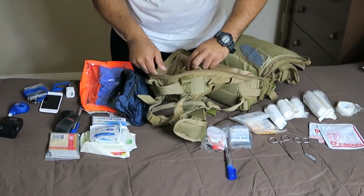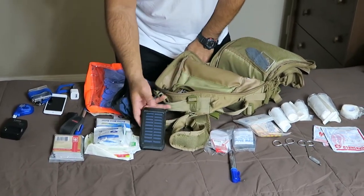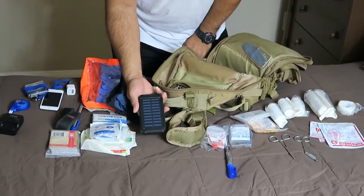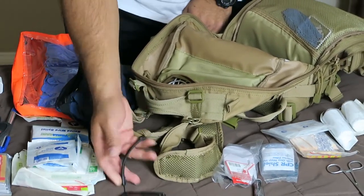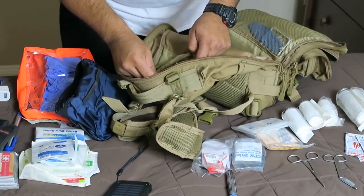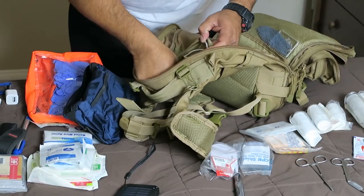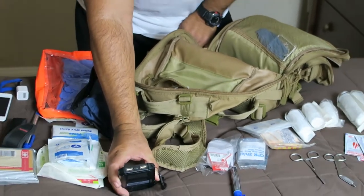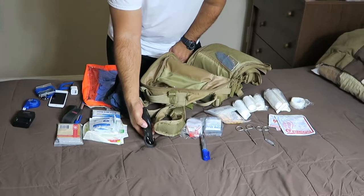I also have another charger, and there's something I find very useful — a solar charger. You could be out anywhere and if any of your devices run out of charge, you can charge it with that. I also have plugs for my phones, and one that goes specifically in the back. It also has another flashlight on it.